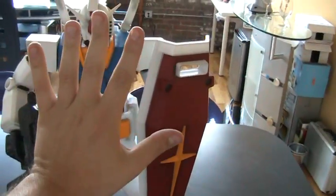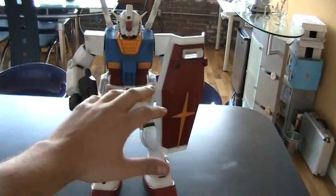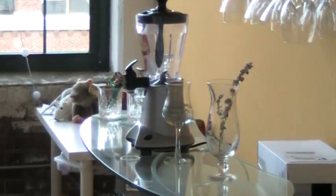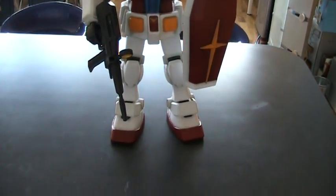Let me put my hand here so you can see how big it is compared to my hand. I mean, there's a blender over there and it's bigger than that blender. It's a totally cool figure, really like it, really happy with it.